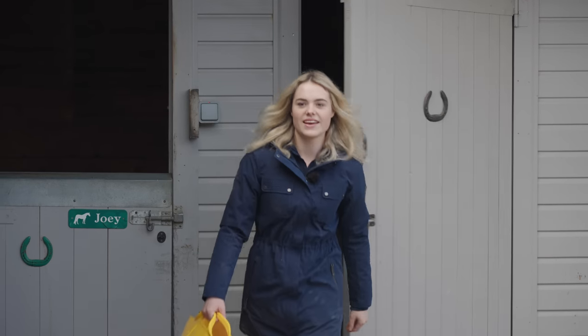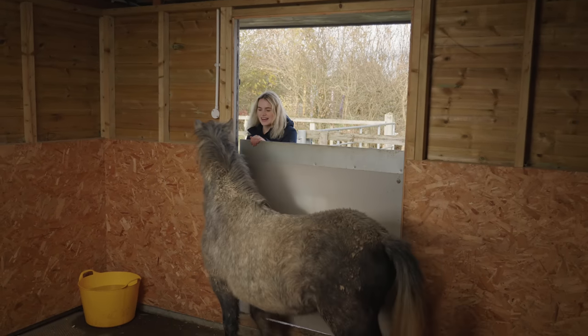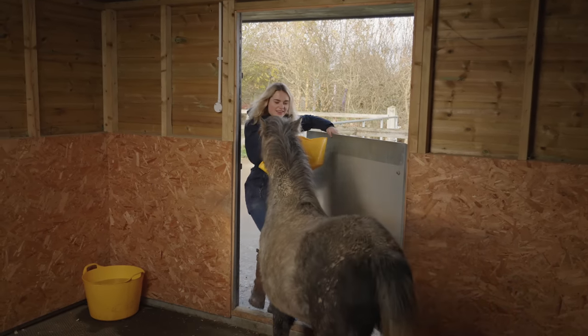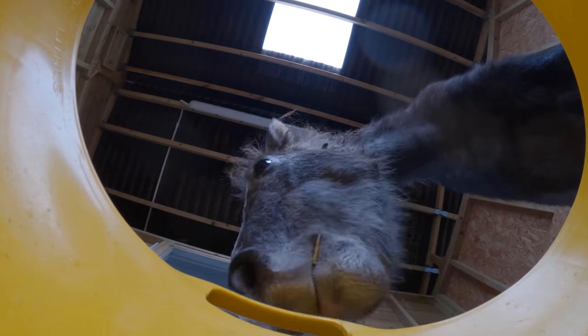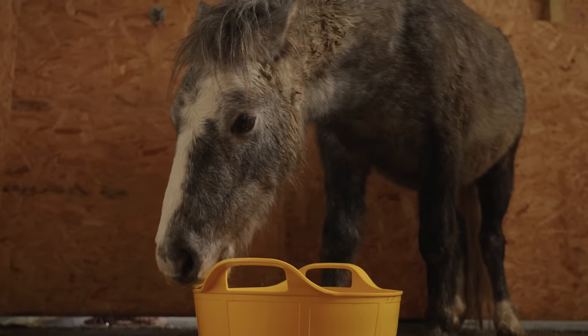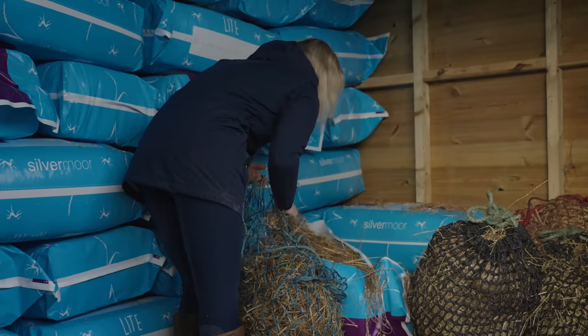The first thing I do in the morning is get his breakfast ready. When I give it to him, I also like to work on his ground manners. Every morning, Duke gets one scoop of Bailey's low-cal balancer and some light chaff, just to top it up and make sure that he gets all the essential vitamins and minerals that he needs.